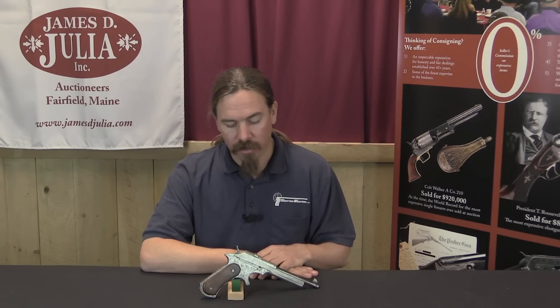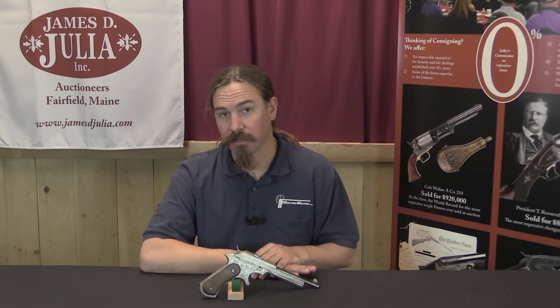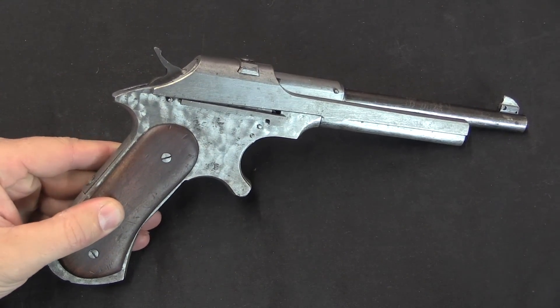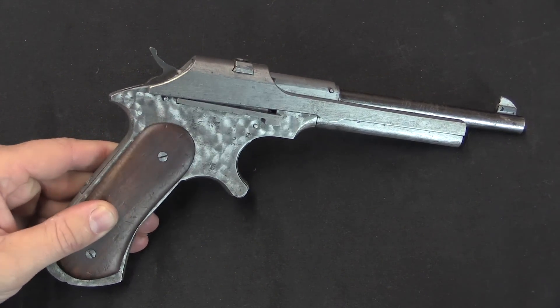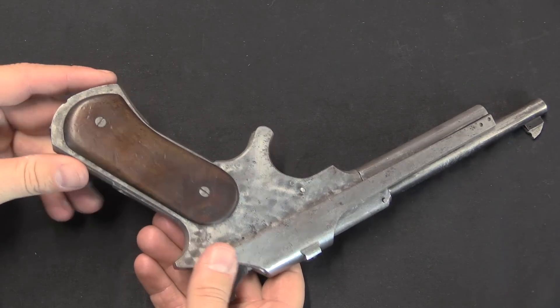A guy like Noble is noteworthy for his inclusion in those pistol trials, and so I like to take a look at every one of his guns I can when I get the chance. This is very much a prototype gun. It does appear to be functional. The trigger is a little bit finicky, but everything appears to work. The manufacturing is a bit crude.